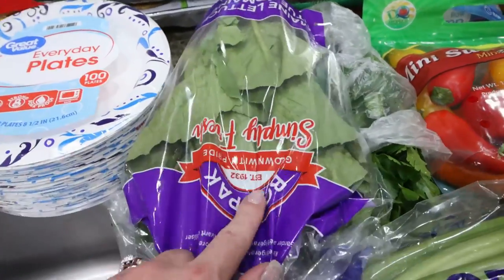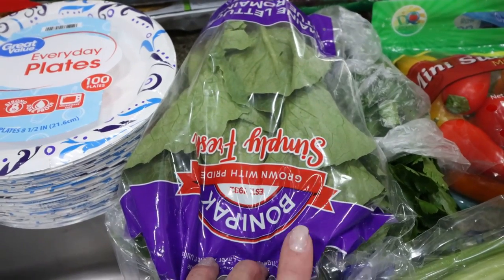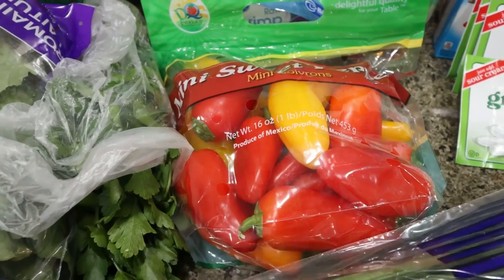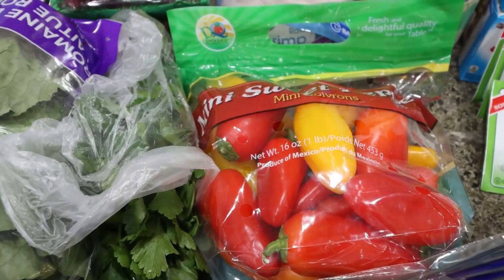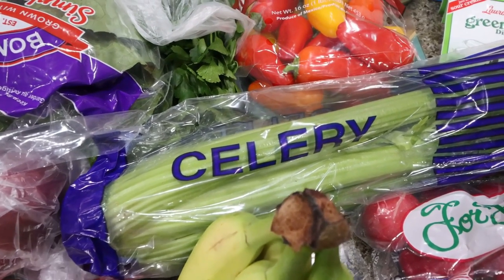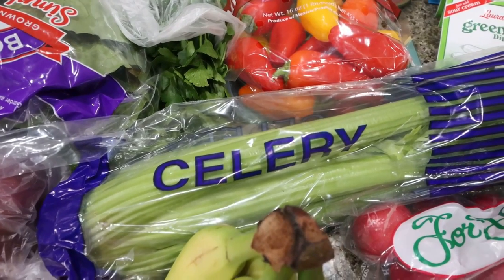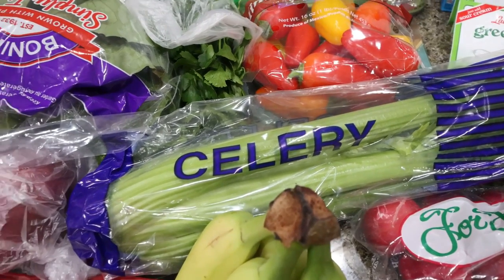I did grab quite a bit of produce: some romaine leaves for my meal prep — I'm making a lettuce-wrapped goodie. I needed fresh cilantro for a recipe. I'm now officially obsessed with the mini peppers; I've been eating them with roasted red pepper hummus — so good, one of my favorite snacks. We've also really been enjoying celery with our dip. Troy's been putting peanut butter on it and I told him to make ants on a log, but he had no idea what I was talking about!